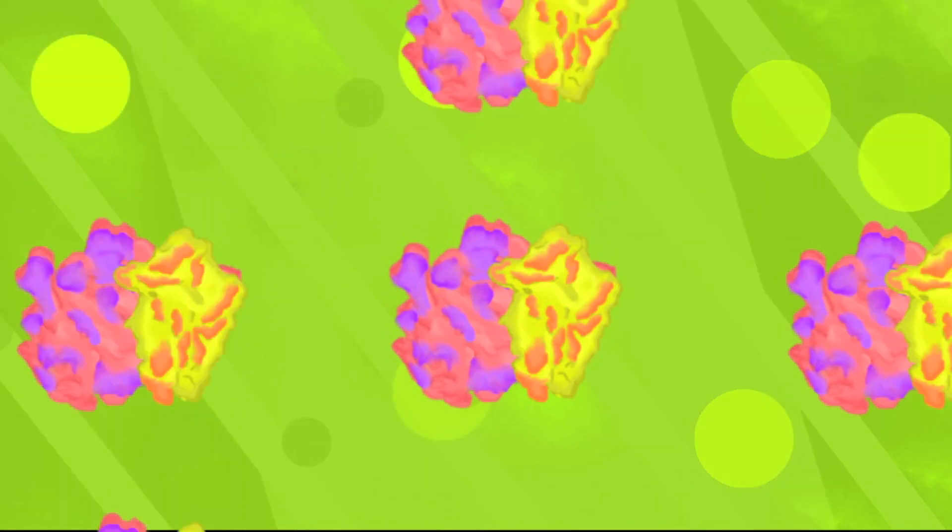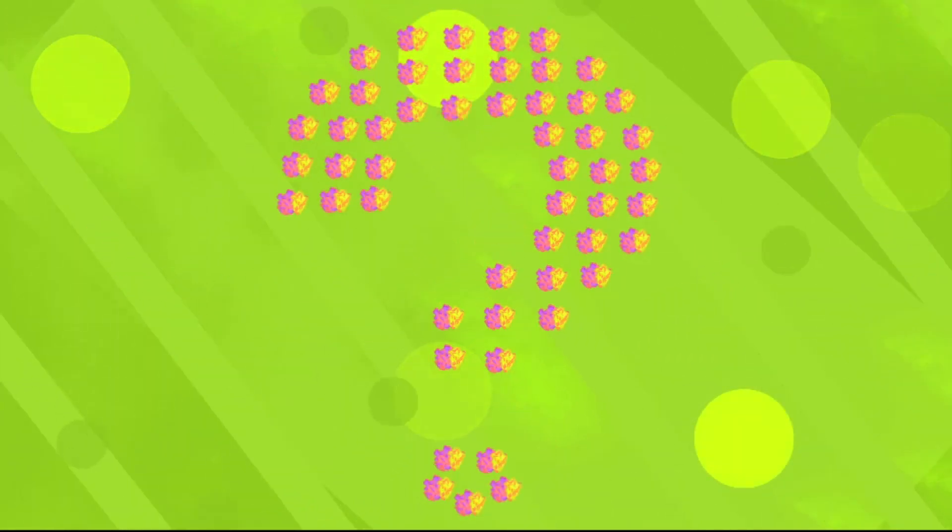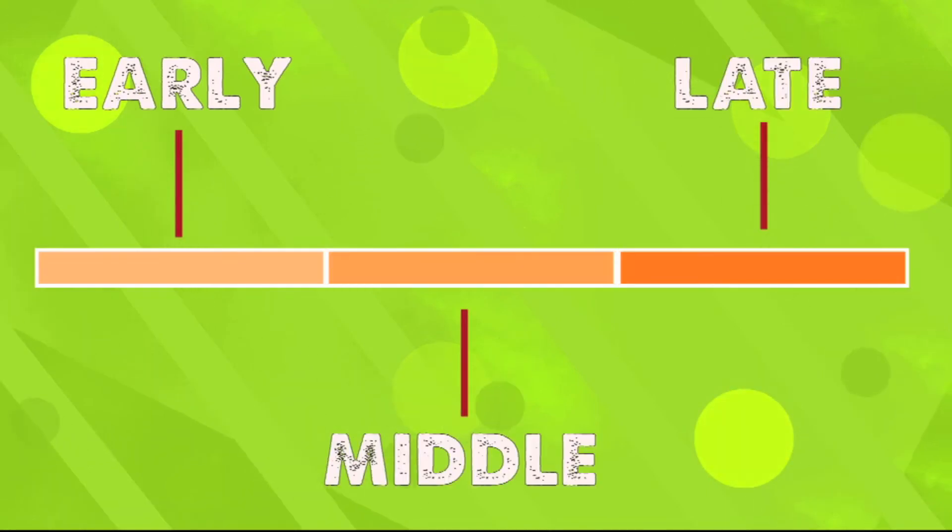Despite how important and numerous ribosomes are in all organisms, surprisingly little is known about how the ribosome is assembled. What is known so far about the 60S subunit is that it contains over 200 proteins and assembly factors. Ribosomes go through early, middle, and late stages of assembly.